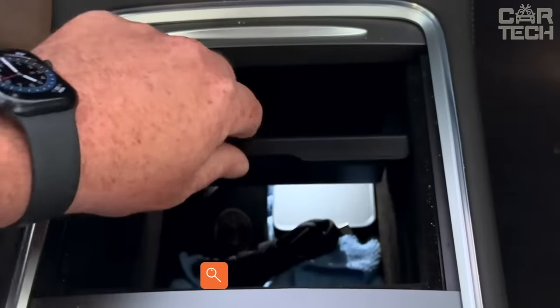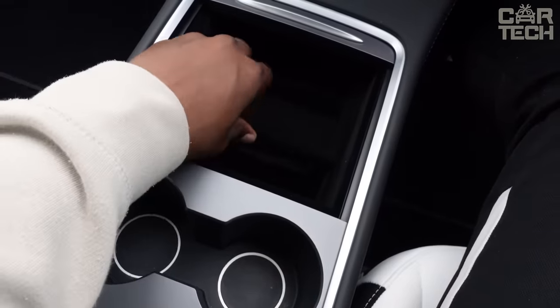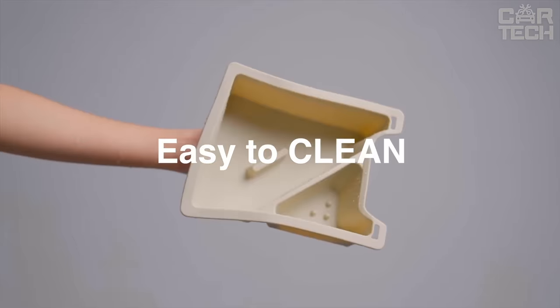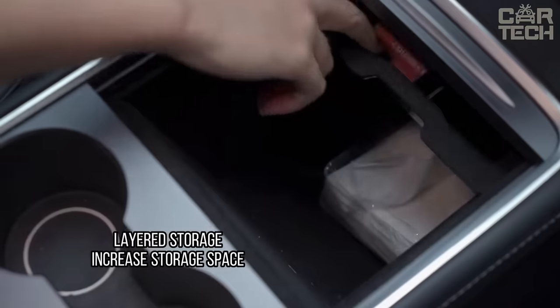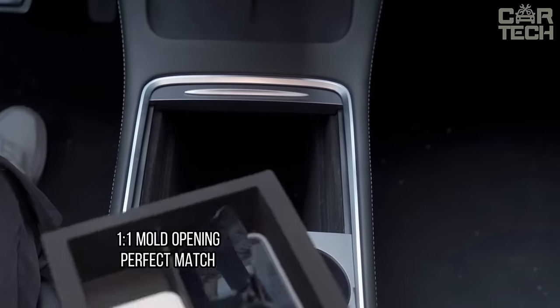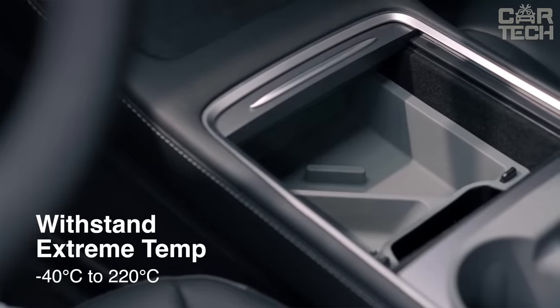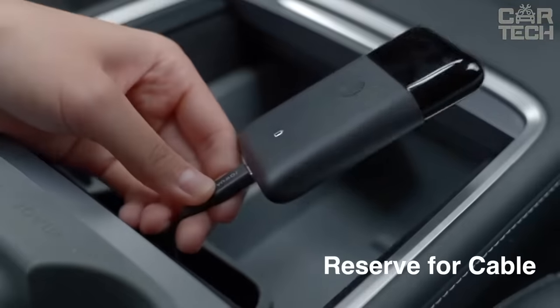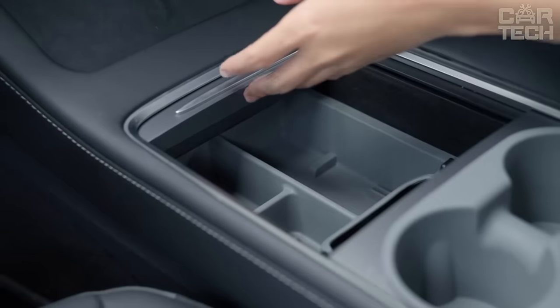The Console Organizer helps to keep your car clean and tidy. In the practical organizer, you can keep small things that should always be at hand. It is made of high-quality and durable material, which is easy to clean. It slides out and in to hide the tray or access the bottom of the console. Precise fit to the front console allows for quick and easy installation, with a built-in neat storage system. This item is compatible with Tesla Model 3 and Y vehicles.